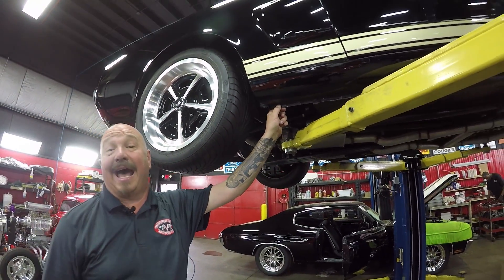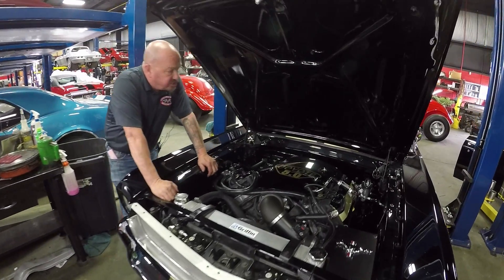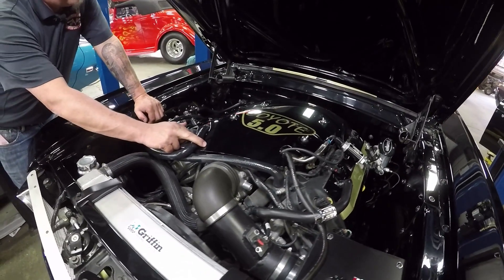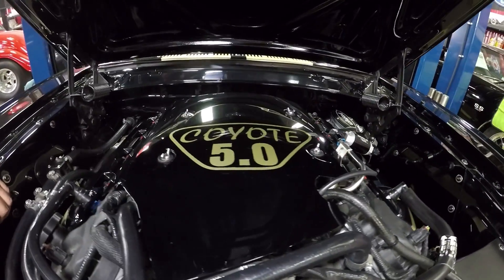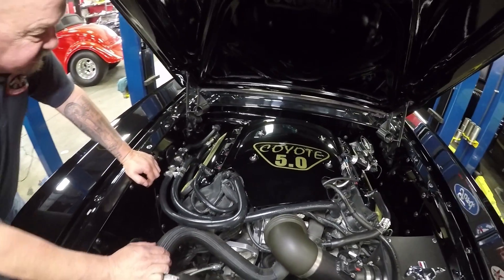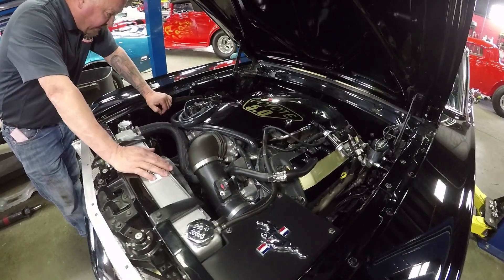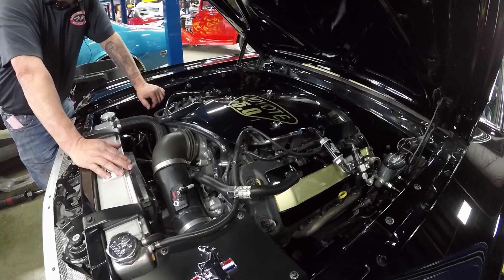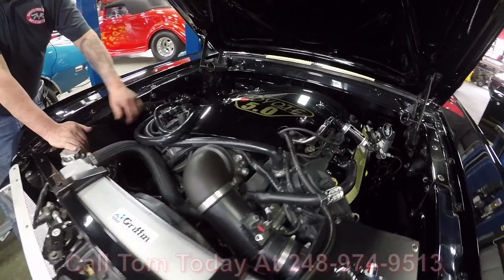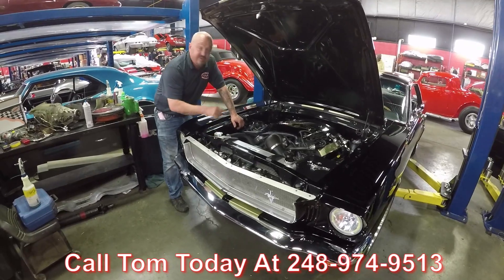Let's get under the hood and take a look at that Coyote. We've got a five-liter Coyote — this is the 412 horsepower model. It's got a big old Griffin radiator in it. They made a nice engine cover here with the Coyote 5.0. Wilwood brake cylinder over there — that master is a manual cylinder, stops on a dime, works great. It's got a big electric fan keeping it cool. They did a beautiful job setting it down in here — Henry Ford would have been proud of this one. Give us a call at 248-974-9513 and let Vanguard Motor Sales park this dream in your driveway.